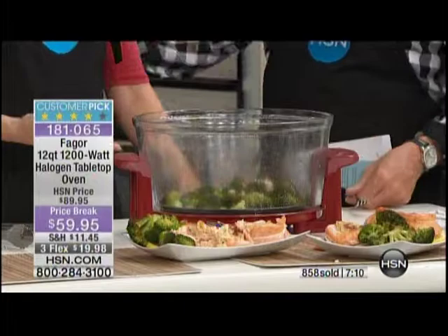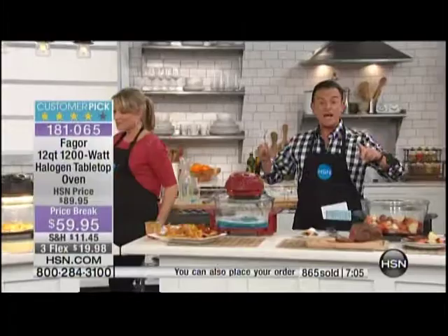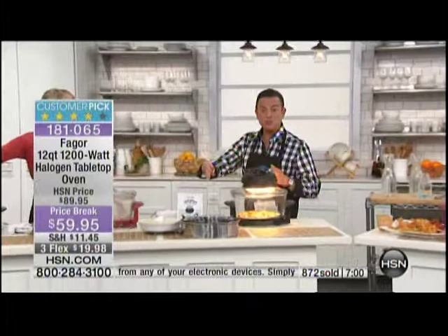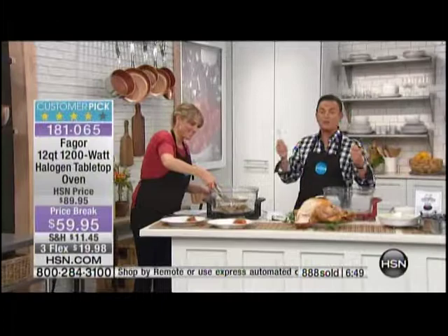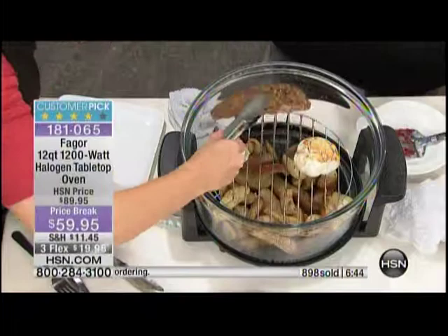Let me go back through top-down what you receive. This is not the Fagor where you have to buy the pan, the second rack, the first rack, and the extension ring separately — we are giving everything to you. It's all in your shopping cart right when you press buy now, getting this home for $19.98. This is the final opportunity. If you don't press checkout and it's in your cart, you're going to see it say 'sold out' next week.